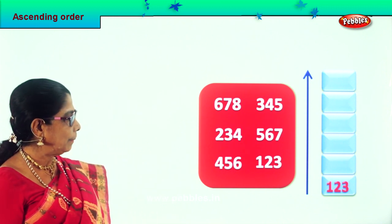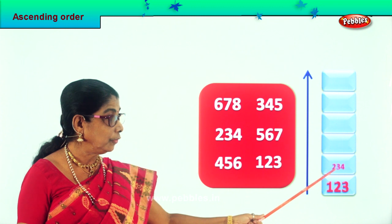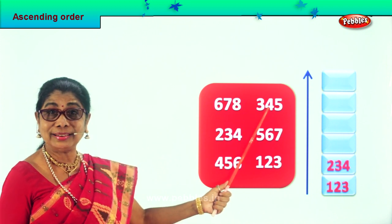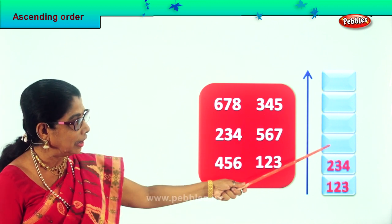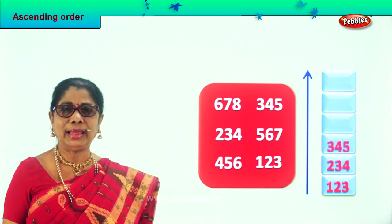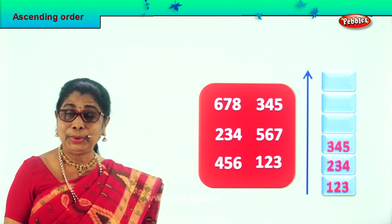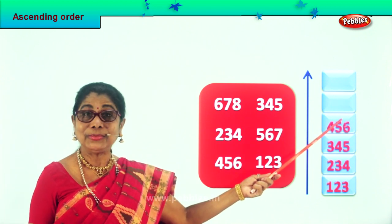Let's look at the next big number. 100 is there, we have 200. So 234 — we pick 234 and put it over here. Very good. So 100, 200 next. Next big number is 345, so we take 345 and put it over here, because 345 is bigger than 234. So we finished 300. After 300 we have 400. So shall we pick that number? Yes — 456, we will put it over here. Very good.